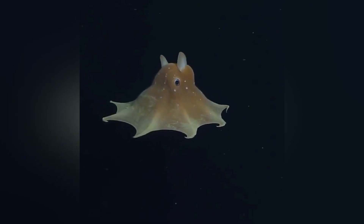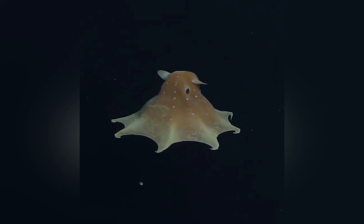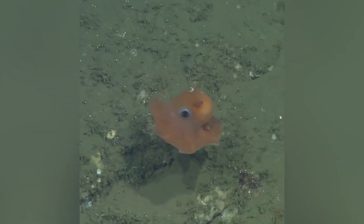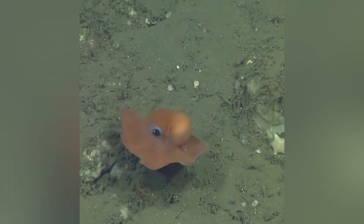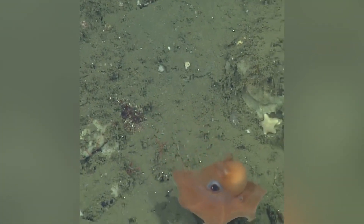Interestingly, Flapjack Octopuses tend to move quite slowly. They're not built for speed like some of their shallower water relatives. Instead, they rely on the element of surprise and stealth. Drifting down gently can be a great strategy — imagine you're a tiny crustacean minding your own business on the seafloor when the dim silhouette of a Flapjack Octopus just floats down from above, and poof — you're its lunch.